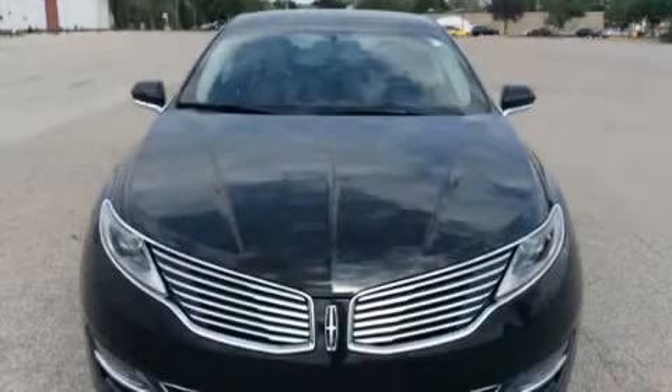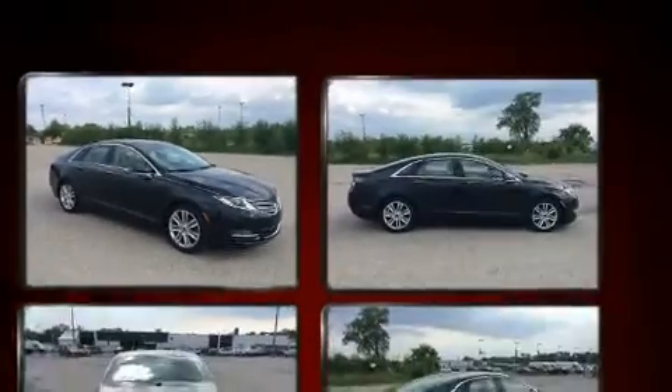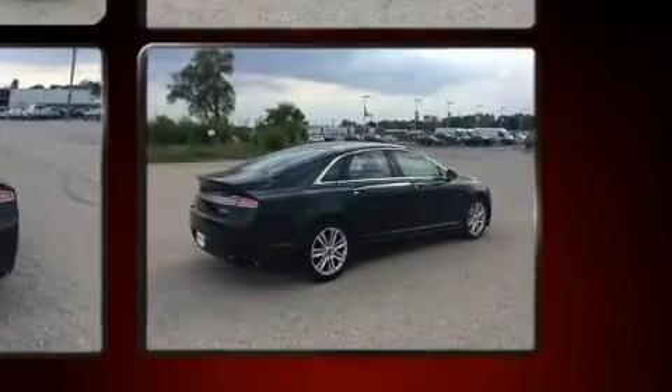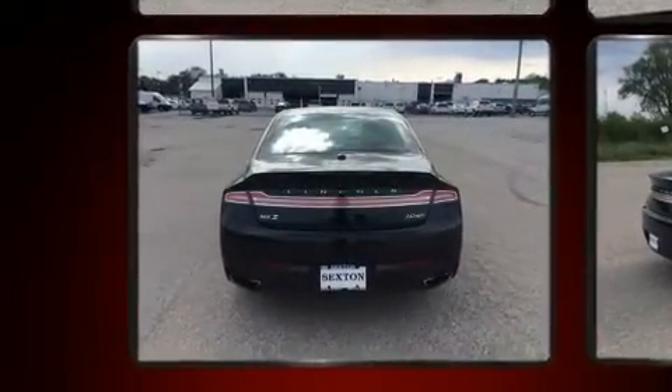The 2014 Lincoln MKZ, a four-door five-passenger sedan with just over 90,000 miles, features an automatic transmission, all-wheel drive, and a two-liter four-cylinder engine. The engine breathes better thanks to a turbocharger, improving both performance and economy.